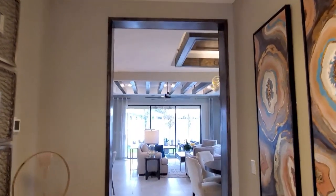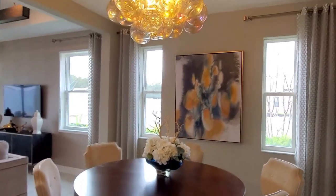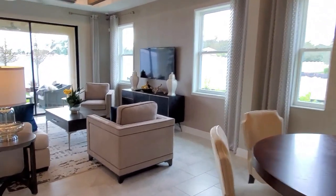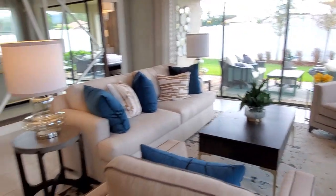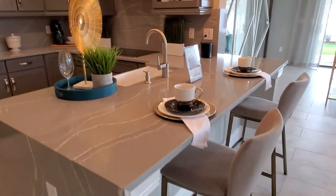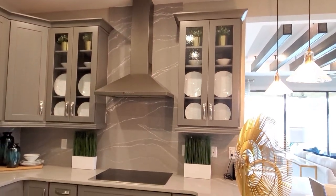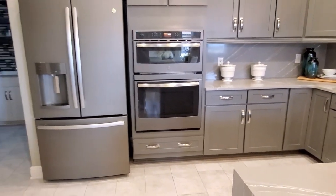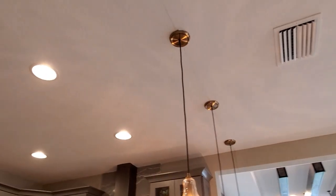Then you have this entryway to your main space — dining and your living. Seating here at your bar and your living. Very nice. Recessed lighting.